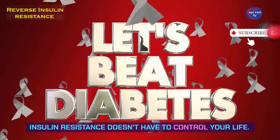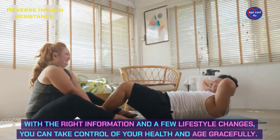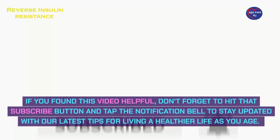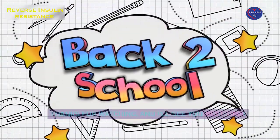Insulin resistance doesn't have to control your life. With the right information and a few lifestyle changes, you can take control of your health and age gracefully. If you found this video helpful, don't forget to hit that subscribe button and tap the notification bell to stay updated with our latest tips for living a healthier life as you age. Thanks for watching, and I'll see you next time.